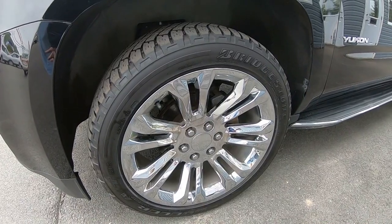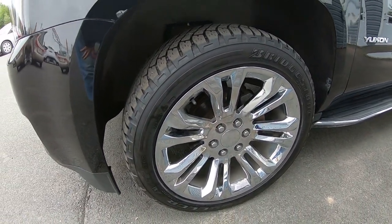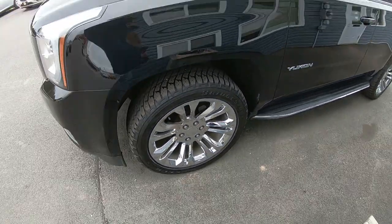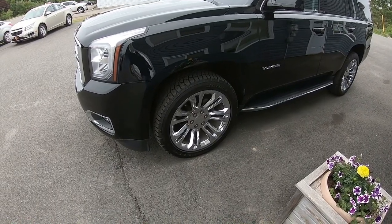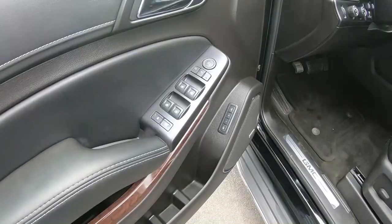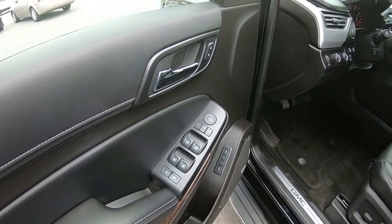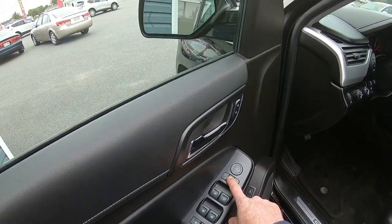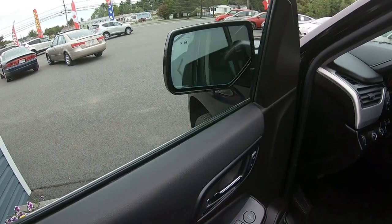It also has brand new Bridgestone tires — 22-inch Dueler ATs. From what I can tell, this particular vehicle is sporting the Escalade rims, or what might also be found on the Yukon Denali. It does have all the power options, including power mirrors as well as power folding mirrors. If you park somewhere in a tight situation, you can hit the mirrors and they will power fold in automatically, and just hit it one more time and they fold out.